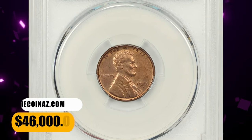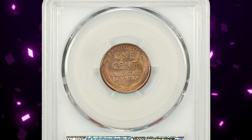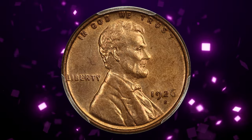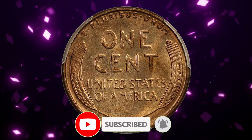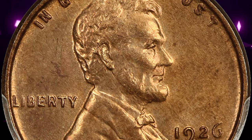Thanks for joining us on this thrilling numismatic exploration. If you enjoyed learning about these rare Lincoln cents, don't forget to give us a thumbs up and share your thoughts in the comments below. Remember to subscribe and hit the notification bell so you never miss out on our future coin adventures. Keep collecting, keep discovering, and God willing, see you in the next episode.